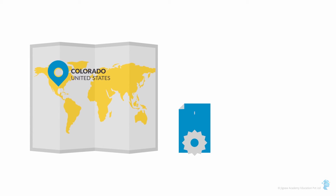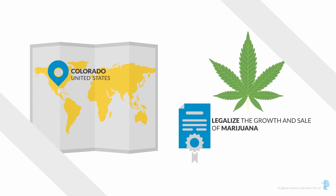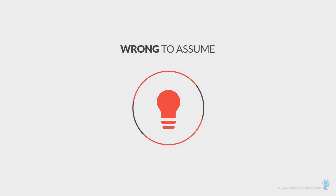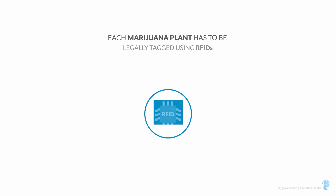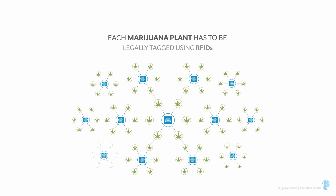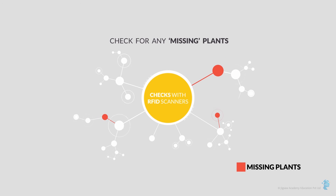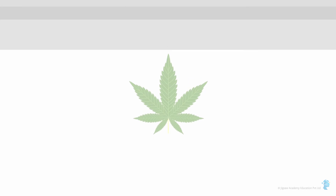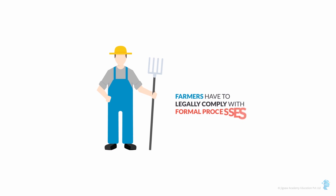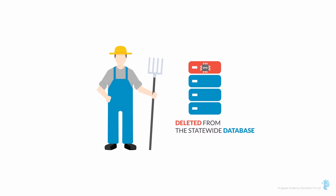Smoking up an RFID: Colorado became the first state in the United States to legalize the growth and sale of marijuana by accredited farmers. Each marijuana plant has to be legally tagged using RFIDs. State officials can stage surprise checks with RFID scanners to check for any missing plants. If a plant dies, farmers have to legally comply with formal processes to have it declared dead and have the RFID tag deleted from a statewide database.